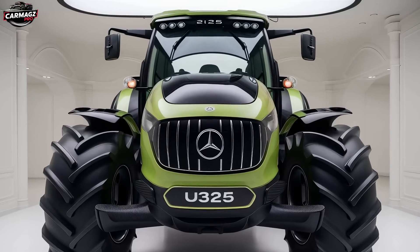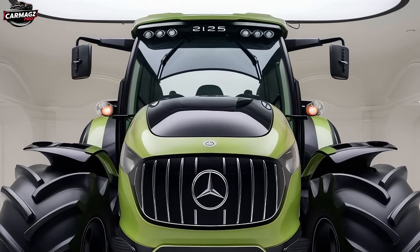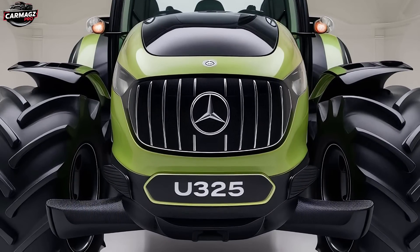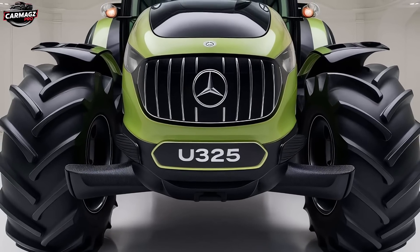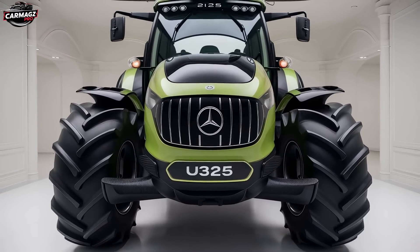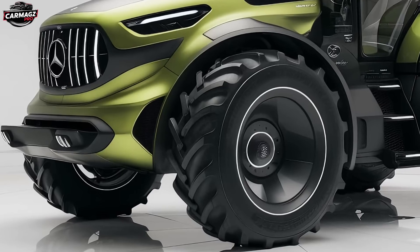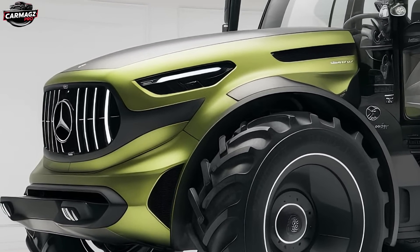As we wrap up this review, it's clear that the 2025 Mercedes U235 is a game-changer in the world of tractors. It combines power, precision, and luxury in a way that only Mercedes can. Whether you're a small farm owner or a large-scale operator, the U235 offers something for everyone — from its robust performance and advanced safety features to its luxurious interior and cutting-edge technology. If you're in the market for a new tractor, the U235 should be at the top of your list. It's not just a machine — it's an investment in your farm's future.